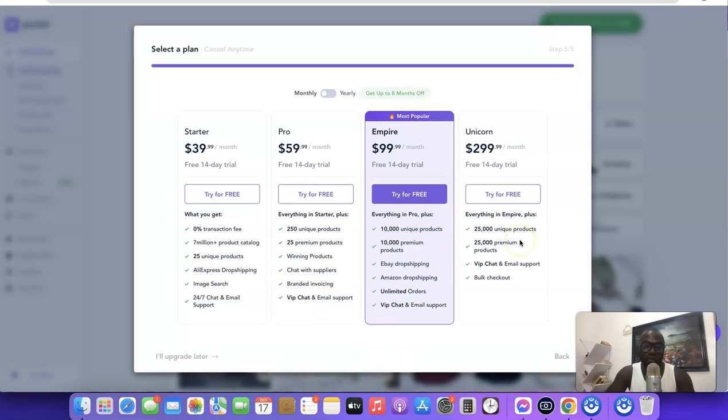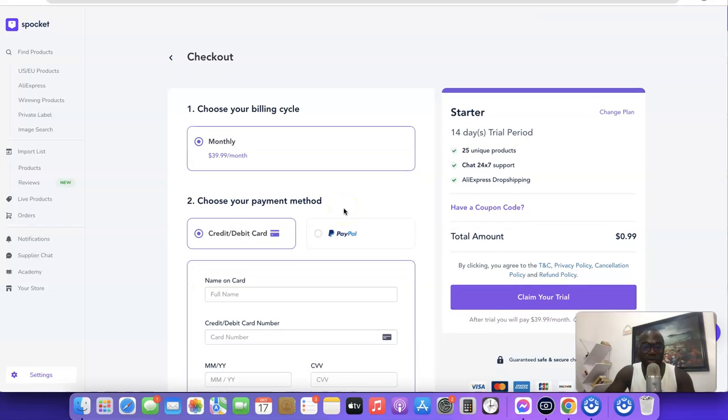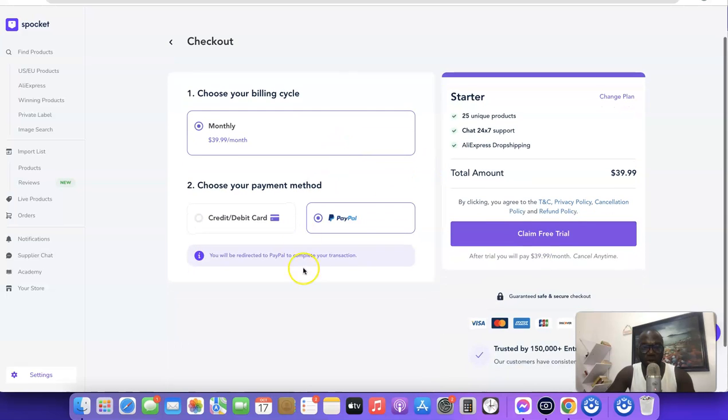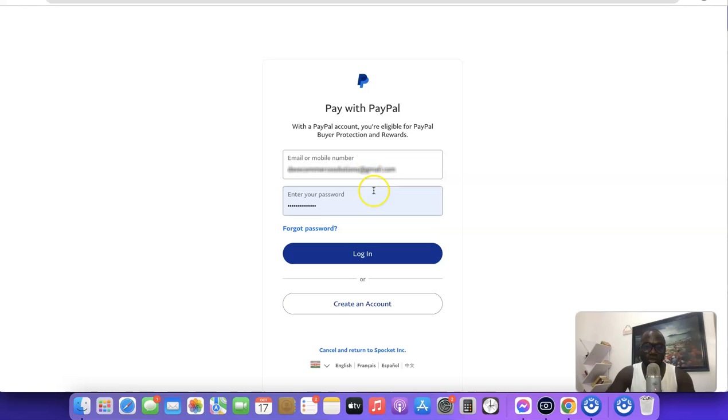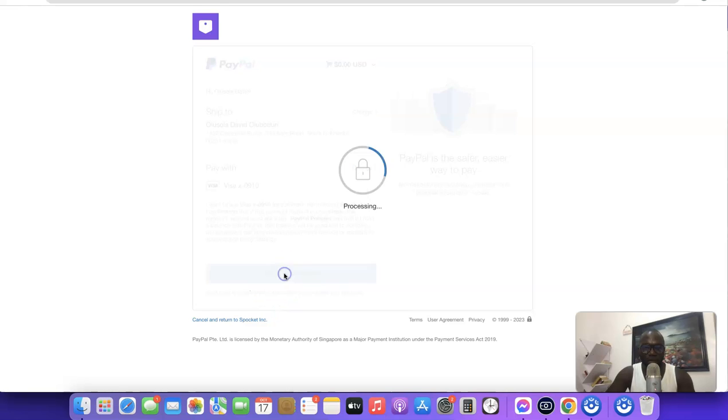Plans come with a 14-day free trial, so you can test the platform. If you don't like it before the trial elapses, you can cancel and none of your money will be charged. I'm going to click on the Starter plan, which costs $9.99 — around $40 per month. It will ask you to add a credit or debit card. I'm going to click on PayPal, then claim the free trial.